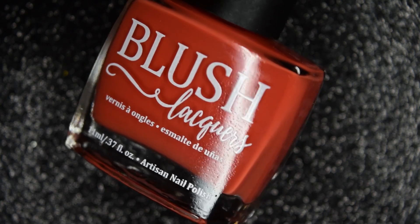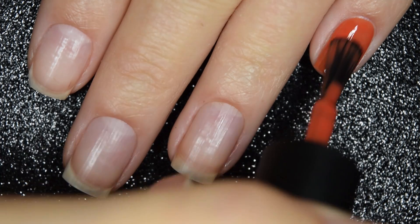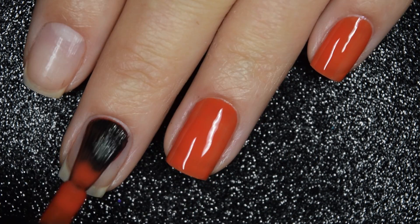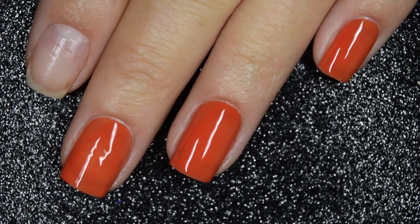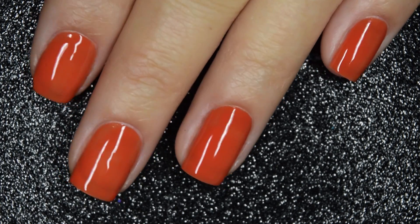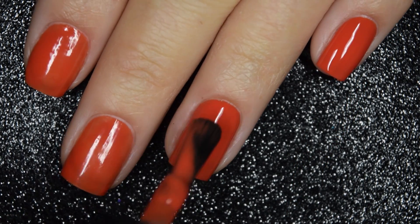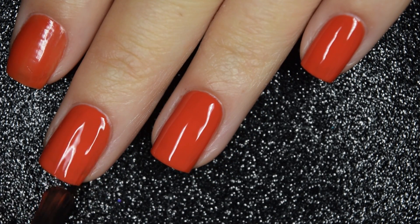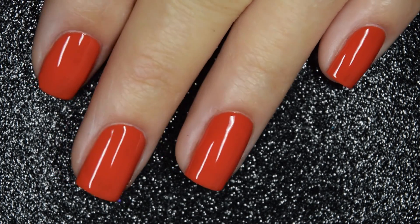Next up we have Pickin' Poppies, and this is described as a red-orange cream. Here's our first coat of Pickin' Poppies. This one covers really well and really evenly on the first coat — it's just the tiniest bit sheer, so I'm going to go for a second coat. This one is also leaning on the side of a more crelly finish. Formula is very smooth and easy to work with, and these Blush brushes do make it easy to get nice and close to your cuticle. Here's our second coat, and it does cover completely in two coats. Like all the other creams, this one is going to dry nice and glossy all on its own. A top coat is there to protect your manicure, and nothing's going to dry textured or be difficult to remove.